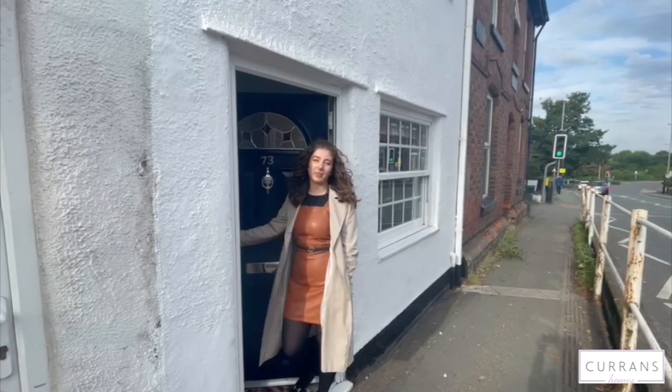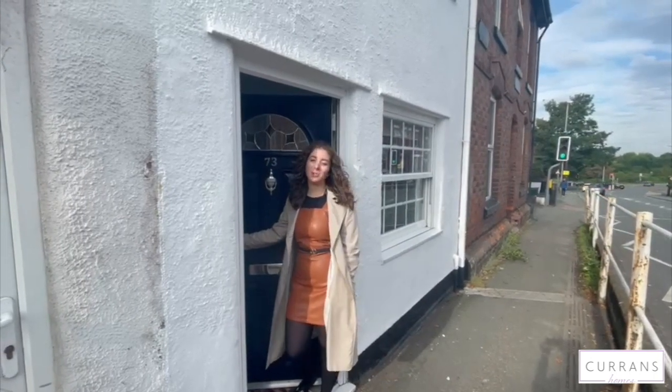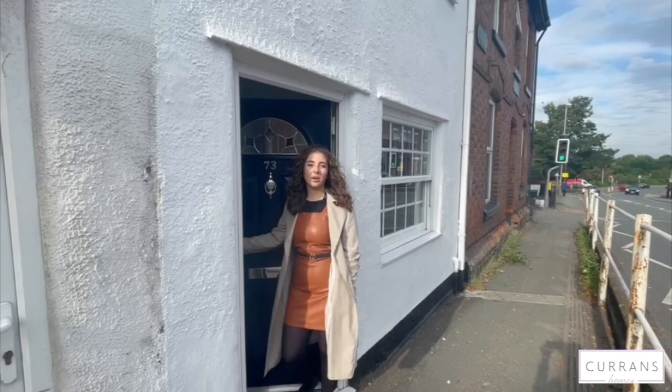Hi, here we are today at number 73 Cheney Road. This is a two-bedroom mid-terrace property located in the garden quarter.